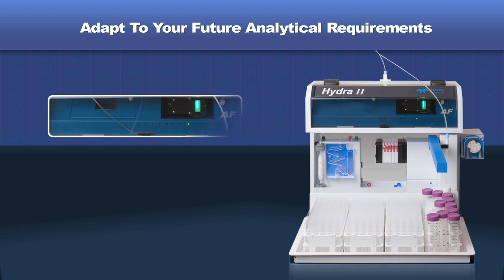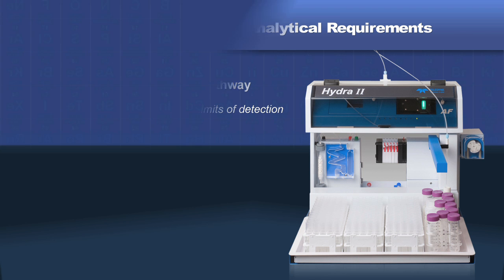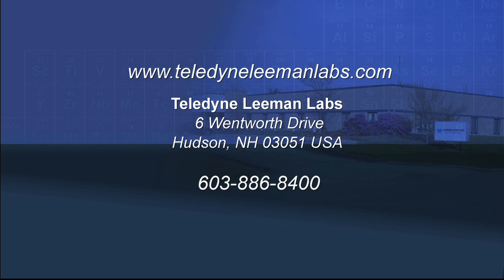The Hydra 2 AF can be easily converted to the AF Gold, providing an elegant and cost-effective pathway to achieve lower limits of detection. For more information on the Hydra 2 AF and AF Gold Mercury Analyzer, please visit our website at www.teledynelemanlabs.com or contact our worldwide headquarters.